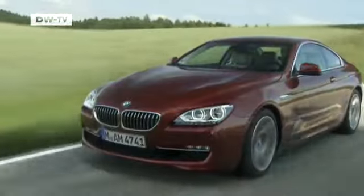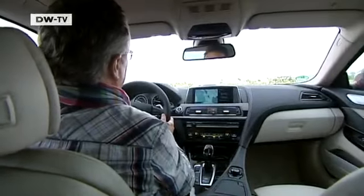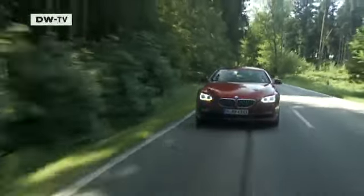The 640i can hurtle from 0 to 100 kilometers an hour in just 5.4 seconds — impressive numbers for a car weighing more than 1,600 kilograms. It's also more resistant to torsion than its predecessor, which becomes clear when you really put your foot down. At high speeds, the coupe hugs the road well.